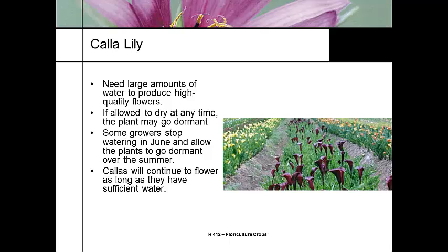Calla lilies love lots and lots of water. Since they're native to swampy, wet ground, if you let Zantedeschia go dry, it will go dormant immediately. We need to make sure we maintain it fairly wet. Cut flower growers will actually stop watering just to force dormancy. Growers in Colorado that I've seen growing Zantedeschia just keep them constantly wet so they're constantly blooming.